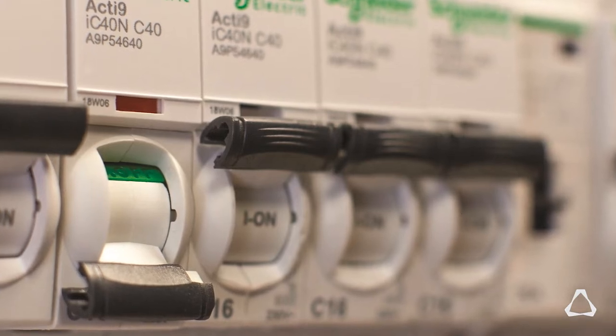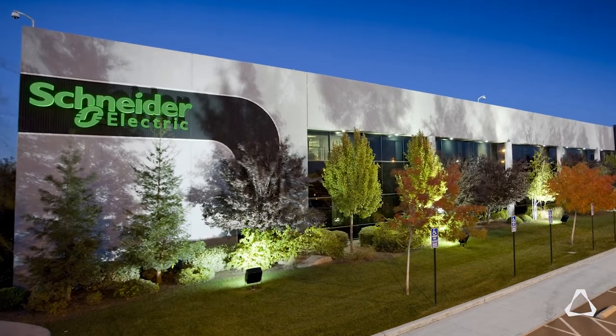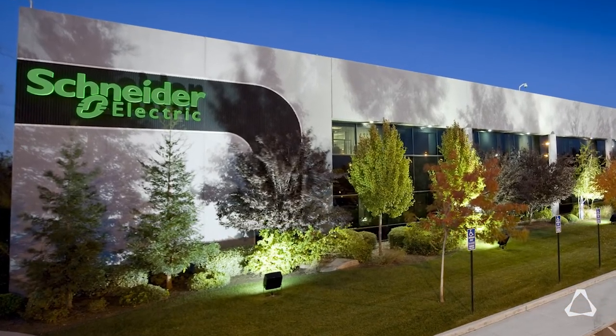Schneider, as a market leader, needs to lead the digital transformation of energy management, and that means proposing new solutions. Concretely for us, that means adding value to our products by taking full advantage of their connectivity.